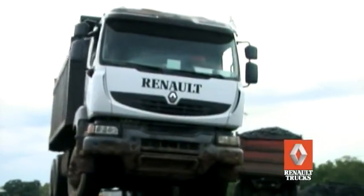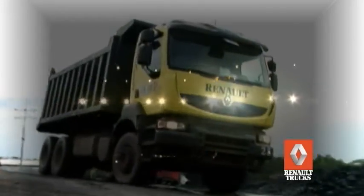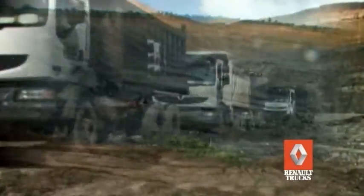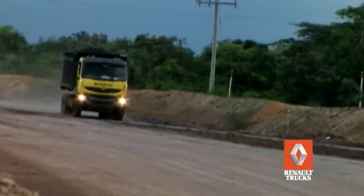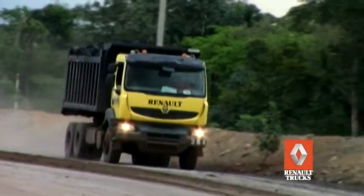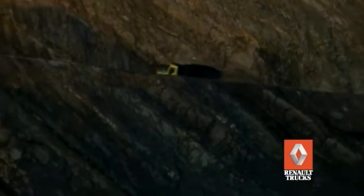Estos vehículos ya se encuentran operando en varios nichos de mercado en las condiciones de terreno más severas. Uno de los casos más exitosos es el de la mina de carbón a cielo abierto El Atillo en el Cesar, donde 8 vehículos Kerax Series Special Excellence se desempeñan de manera eficiente y continua durante las 24 horas del día, cargando y transportando miles de toneladas de carbón por día. Potencia, eficiencia, capacidad de carga, confort, respaldo y confianza son los argumentos que validan la gran aceptación que tienen los camiones Kerax Series Special Excellence en este tipo de trabajo.